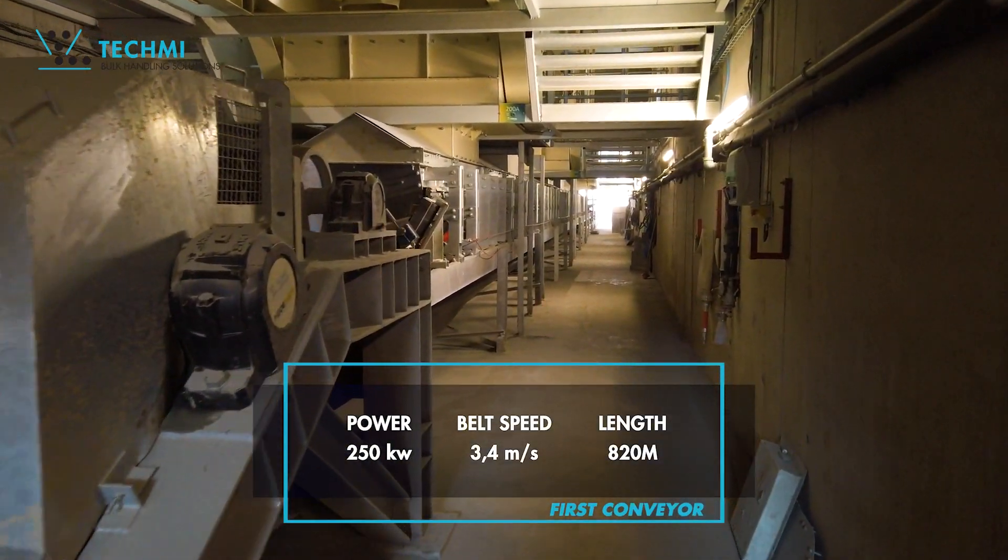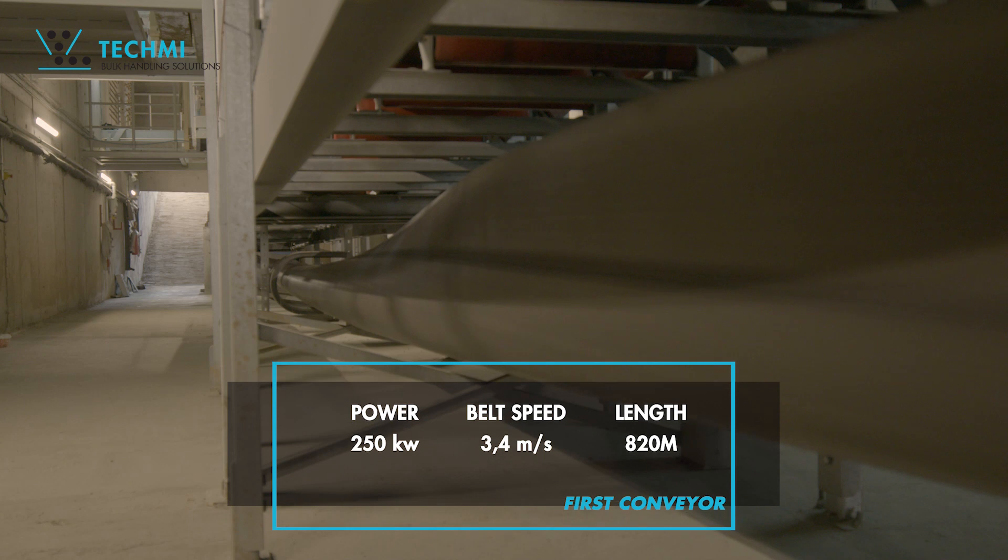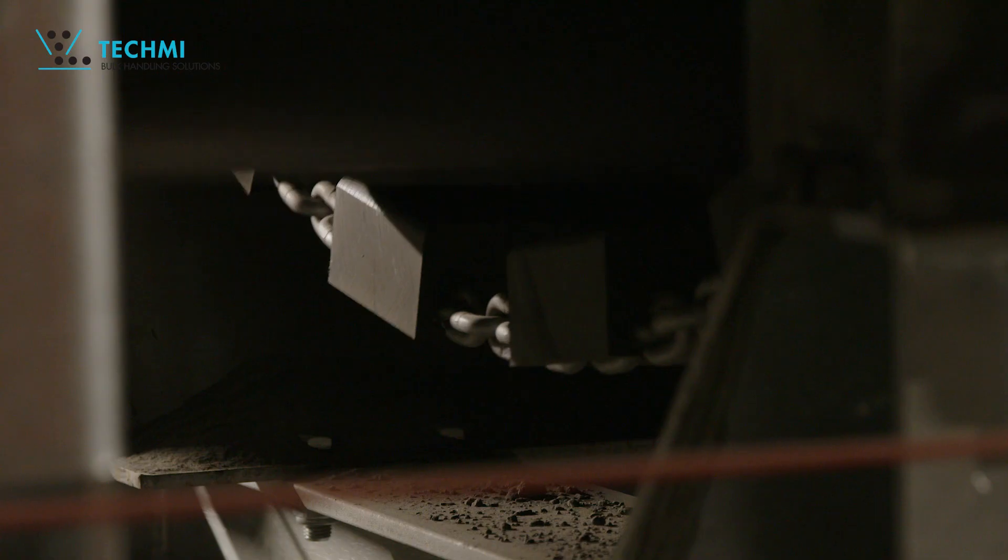Fed by vibrating feeders, the first conveyor is equipped with a Transpar sealing system with vacuum dust filters to keep the tunnel perfectly clean.